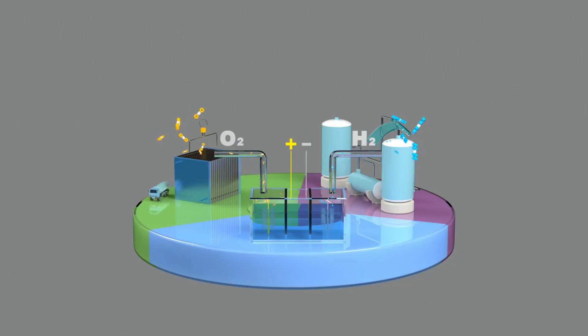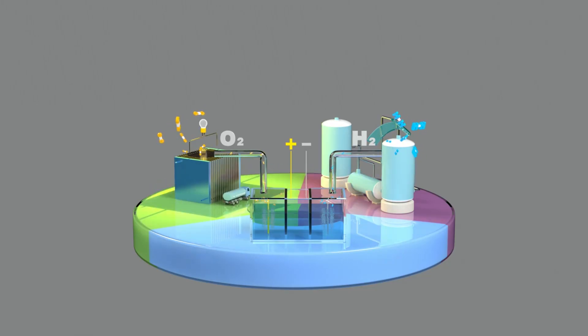The electrolyzer generates hydrogen using ultra-pure water. The hydrogen is compressed and stored in tube trailers, and further compressed and stored at a filling station for fueling fuel cell electric buses. Oxygen, a by-product of electrolysis, is compressed and stored for use in wastewater treatment aeration.